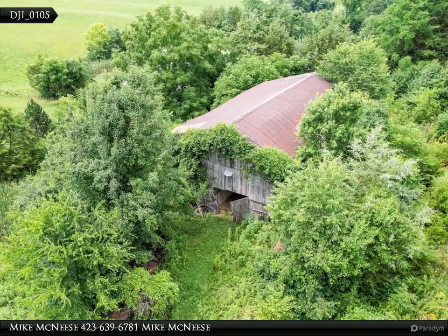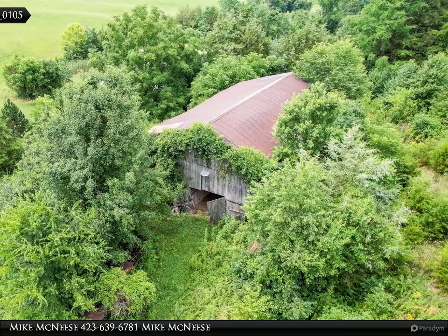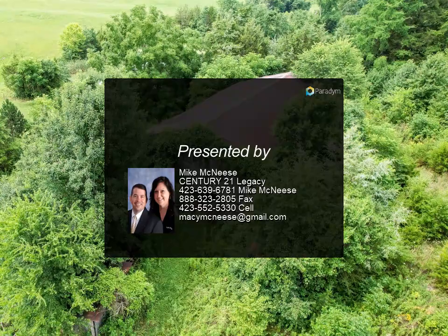Seller is leaving the following at the property at no cost to the buyer: stove, fridge, washer, dryer (button not operable), wood entertainment center, sectional wood bookcase, treadmill, and greenhouse.